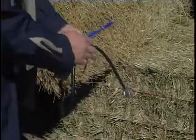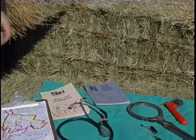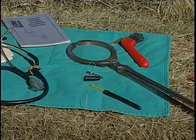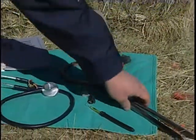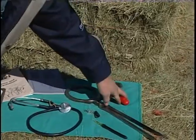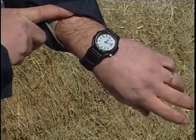A stethoscope is required for GI sounds and heart rate during vet checks. A thermometer is required, and for horses with thermoregulation issues it's a good idea to recheck temperatures. Hoof testers are a required instrument when evaluating pulled horses for lameness, and a good hoof pick is needed on occasion. Don't forget your watch for taking pulses — those are the minimum tools to bring as a control veterinarian.